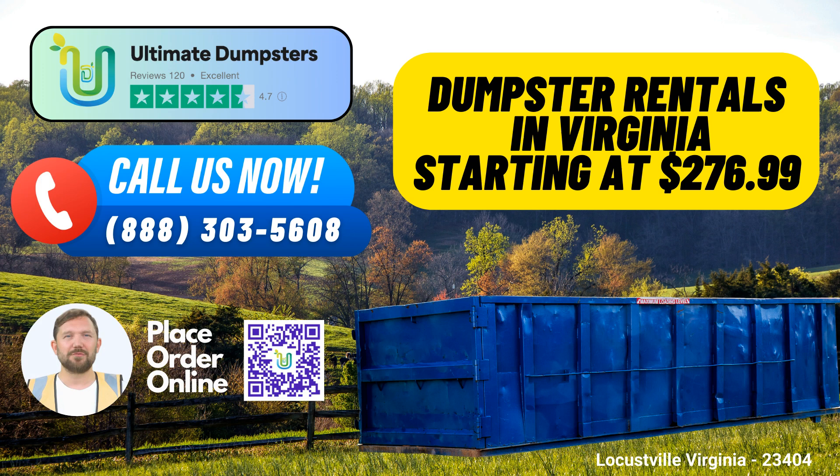3. Dumpster Sizes: We offer an impressive range of dumpster sizes, ensuring that you get the perfect fit for your project. From a 10-yard dumpster for smaller tasks to a substantial 40-yard option for more extensive projects, we got the right size for you. The 10-yard dumpster dimensions are typically 12 feet long, 8 feet wide, and 3.5 feet high, ideal for small-scale projects such as yard waste removal or home renovations.